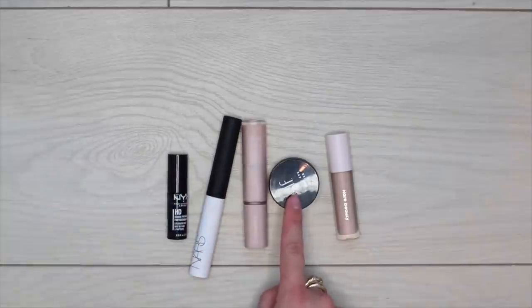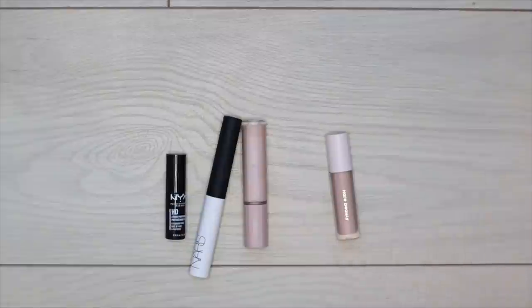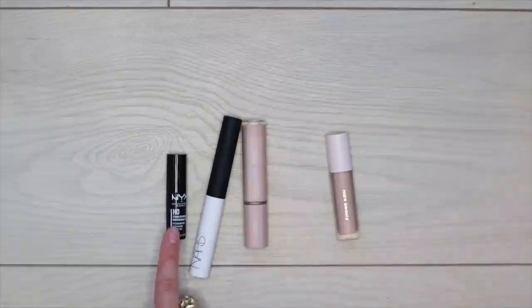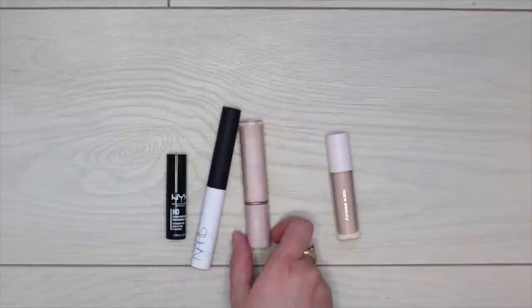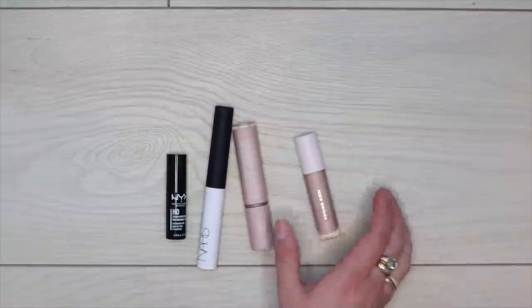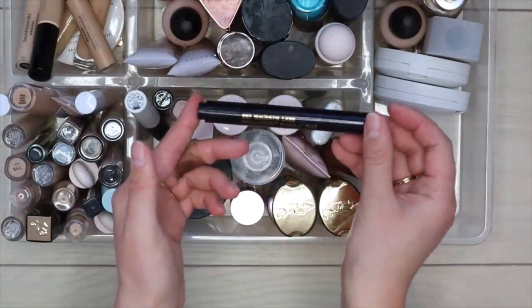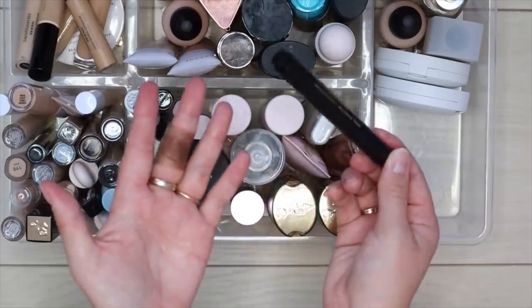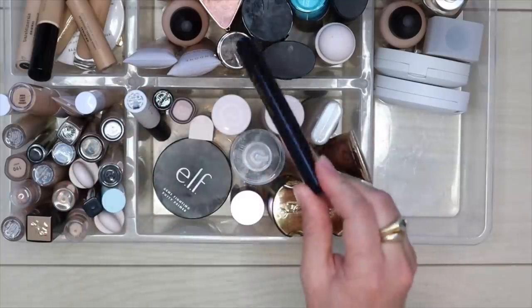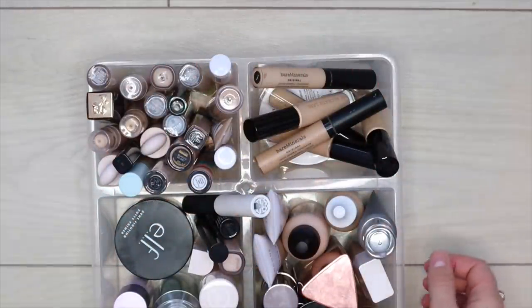For eye primers: getting rid of the ELF Putty Eye Primer — it doesn't work as well as the others. Keeping the NYX one — great drugstore option. Also keeping the NARS, Fenty Beauty, and Rare Beauty eye primers. Just found the Pat McGrath Intensifies Eye Wand under my leg — that's fun to use with shimmers so I'll keep that too. Now moving on to concealers.